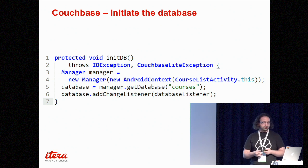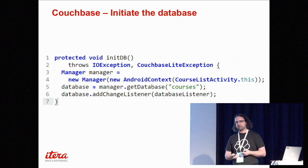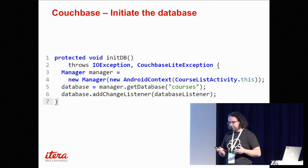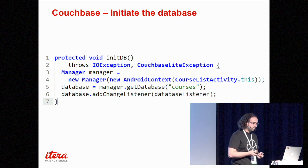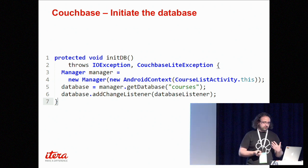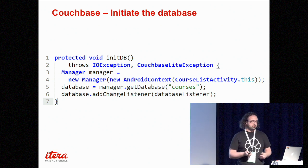Once we have a connection to the database, we want to add a change listener, which is how we're going to be receiving and adding data — that's how we know when to update the user interface.